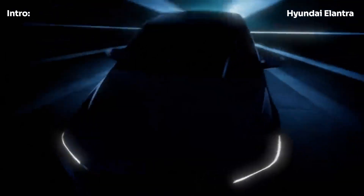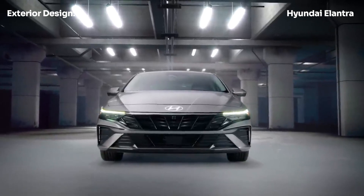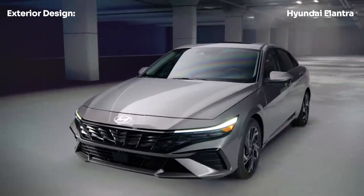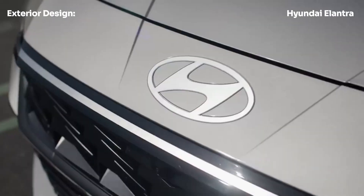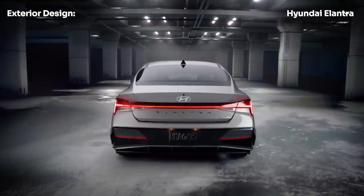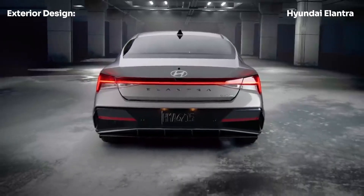The 2024 Elantra has received a facelift that gives it a sharper and more aggressive front-end design. The updated exterior lighting elements and new wheel designs add to the car's sleek and modern appearance. Hyundai has also introduced several new eye-catching color options, including Exotic Green and Ultimate Red, for those who want their Elantra to really stand out.